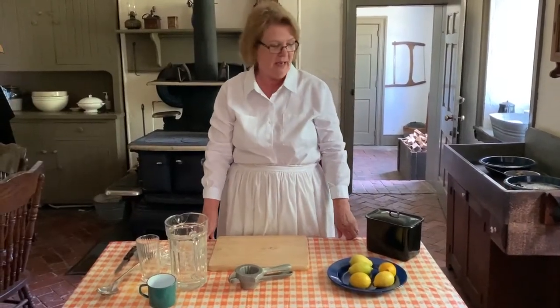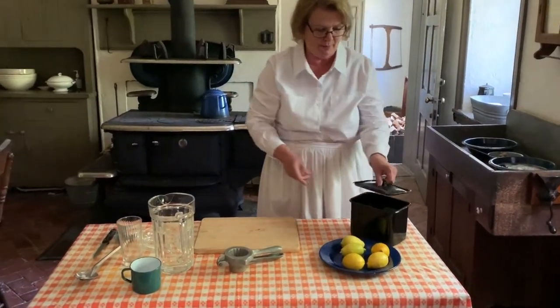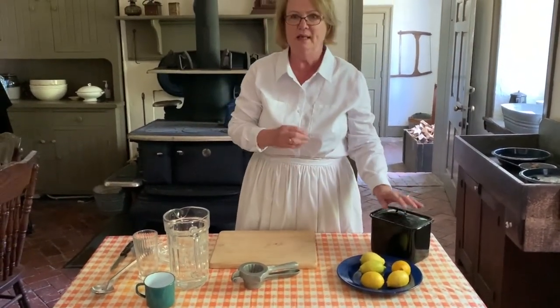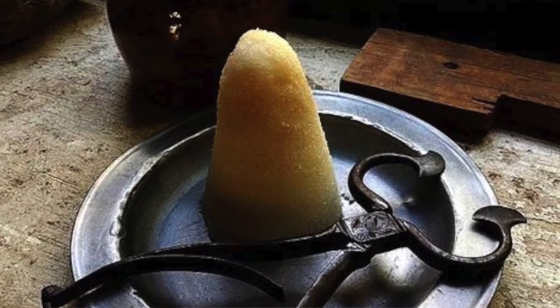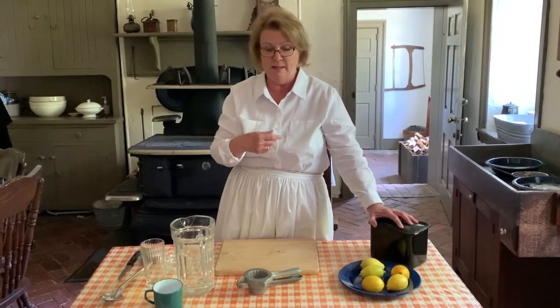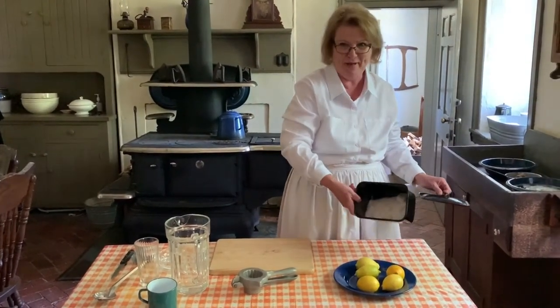Lemonade was made of sugar, lemons, and water. The sugar in the 1800s was ordered in a cone — it was a hard cone of sugar and they had to break it up. But now, fortunately, we have granulated sugar.